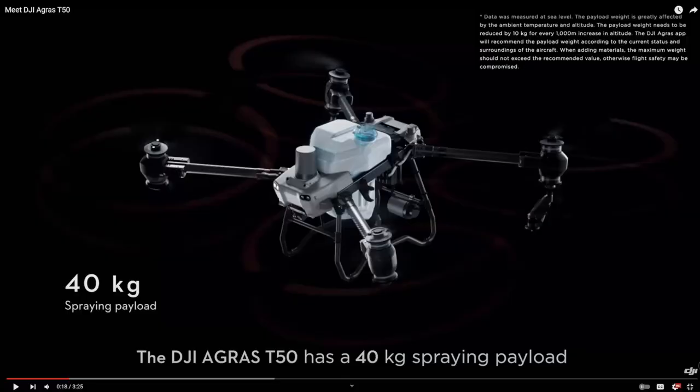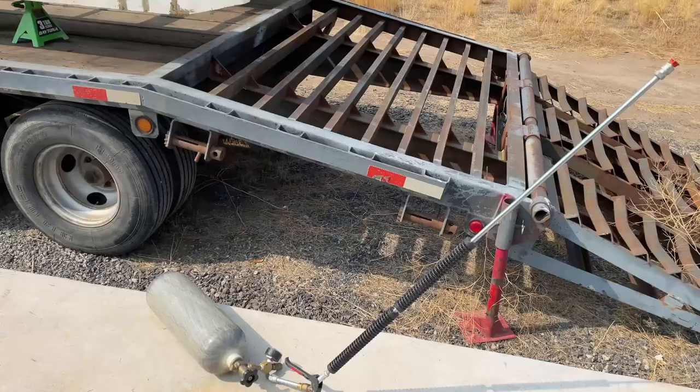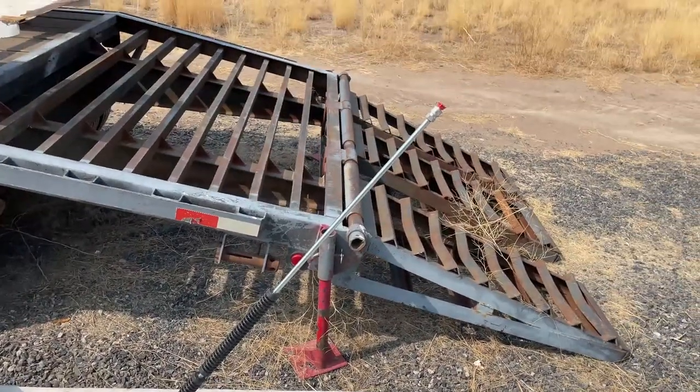Somebody please send this video to DJI. They have the drone technology to solve this problem. Back in 2015 I think I worked on this project to create fire extinguishing drones to fly out to lightning strike wildfires and put the fires out when they're tiny. This is the technology that I developed to do it.